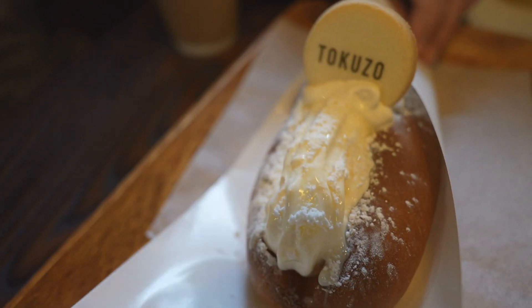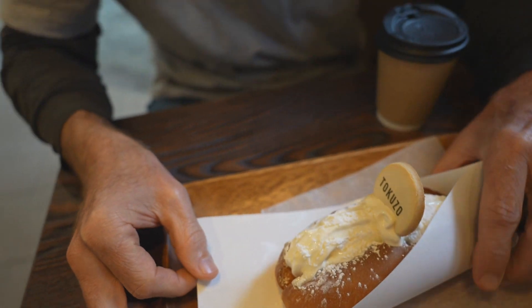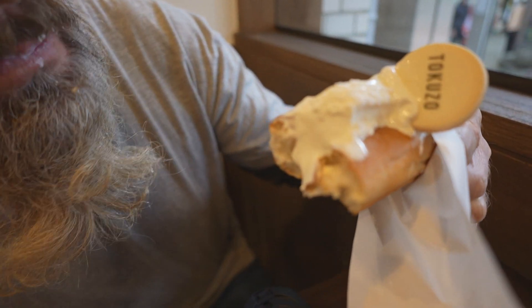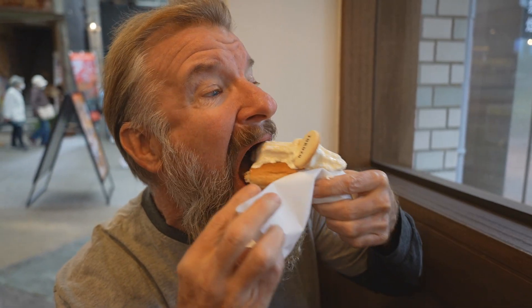Dessert has arrived. This is called the Tokuzo Soft Cream Dog — it's an ice cream hot dog, basically. The trick is going to be how to eat this. The bun is like a deep-fried doughnut, sweet. It's way better than it looks. Imagine ice cream on top of a doughnut — that's what it is. And we've got some black coffee to finish it off.